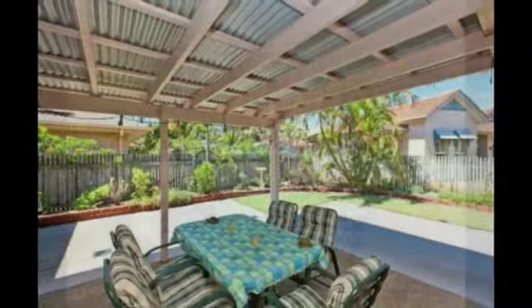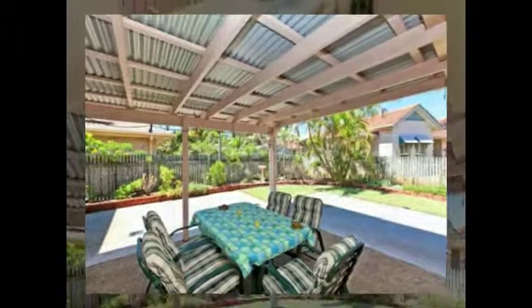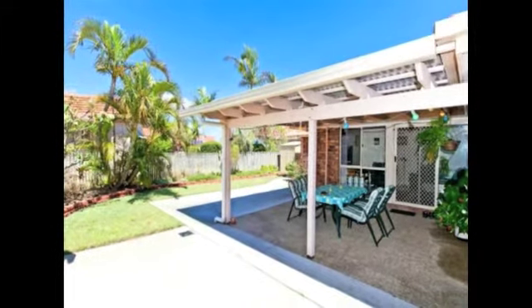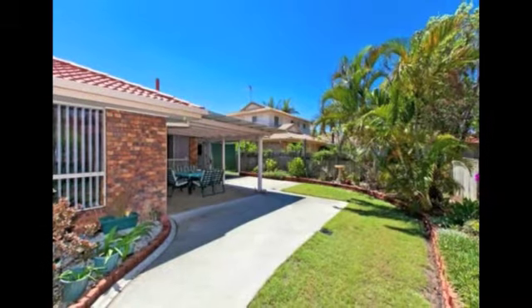Generous-sized covered outdoor area. Landscaped garden with ample space for the kids to play.